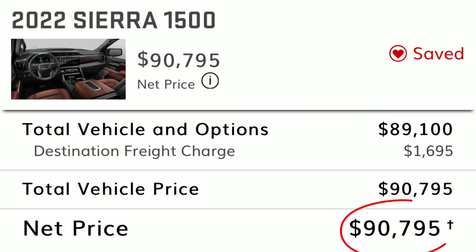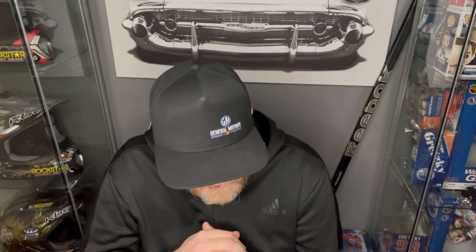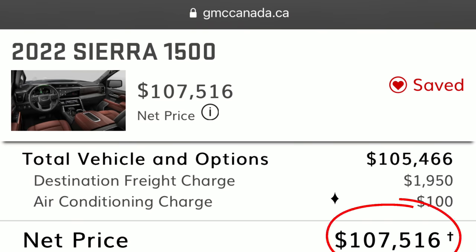So what does this all total up to? Starting with American pricing — a baseline of $79,800, plus a destination fee of $1,695 and all the options — we total out at $90,795 US for the Denali Ultimate. Flipping over to the Canadian side, starting at $92,648, plus a destination fee of $1,950 and a $100 air conditioning charge here in Ontario, we come in at a total of $107,516 Canadian.